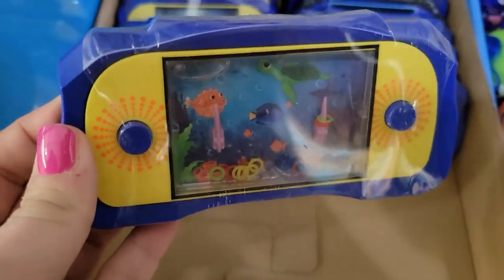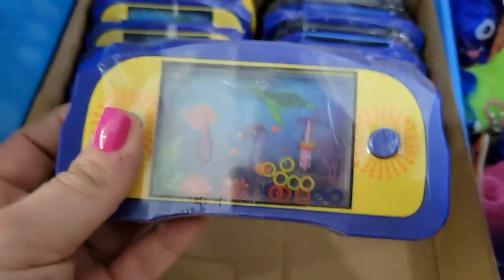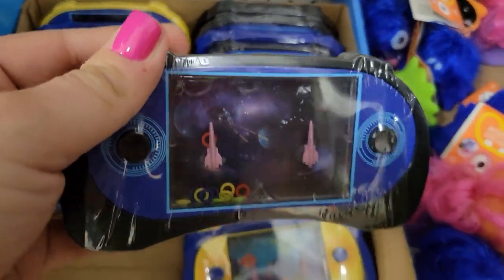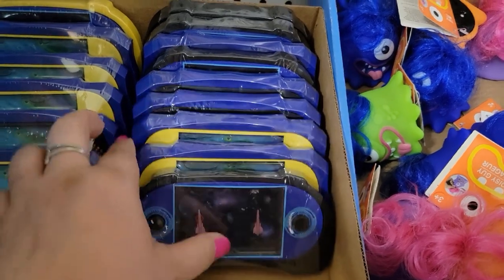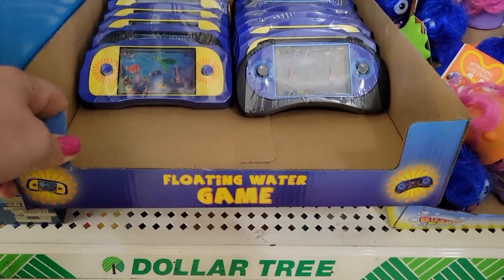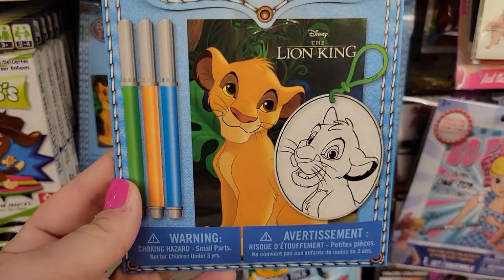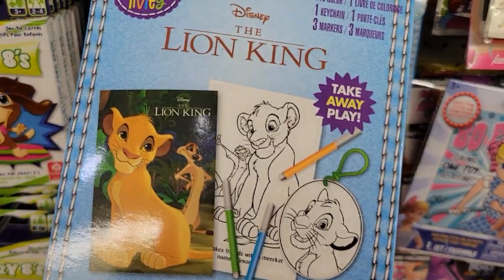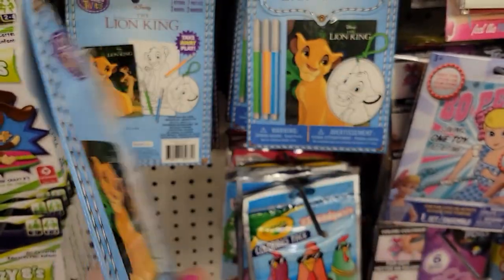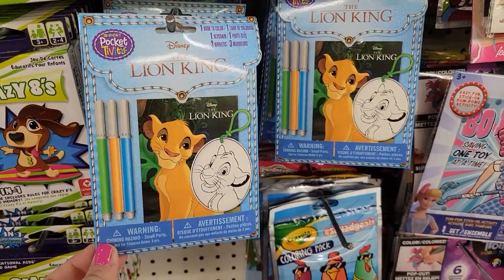I'm super excited to find these — they were so popular when I was a kid. You push the little button and try to get the circles on the little hook — super cute. They have it in the blue and the black. These are super fun for little kids to stay entertained, especially for little ones. For a dollar you cannot pass it up — it's called the Floating Water Game. Over here they have the Disney Lion King Pocket-tivity — it looks new. It comes with one book to color, one keychain, and three markers. That's super cool for a dollar, great for a little gift bag for a small child.